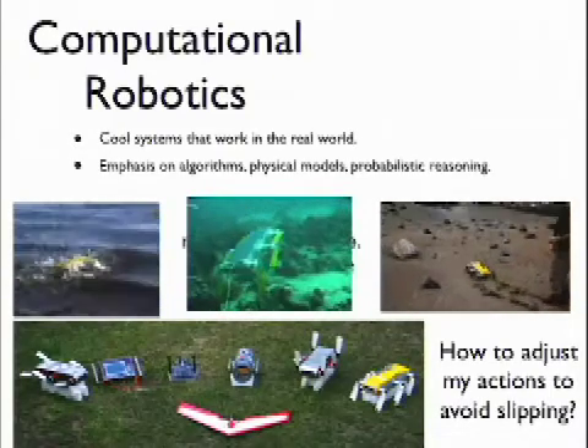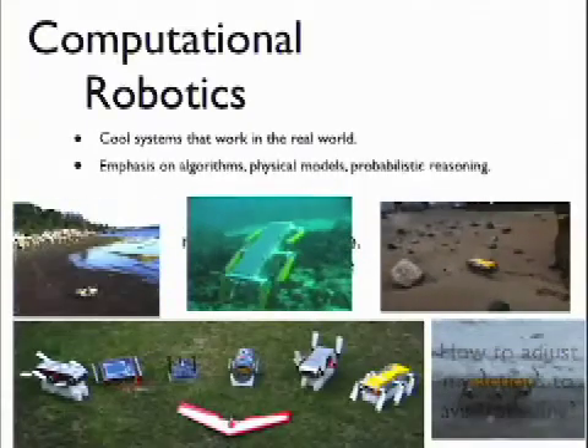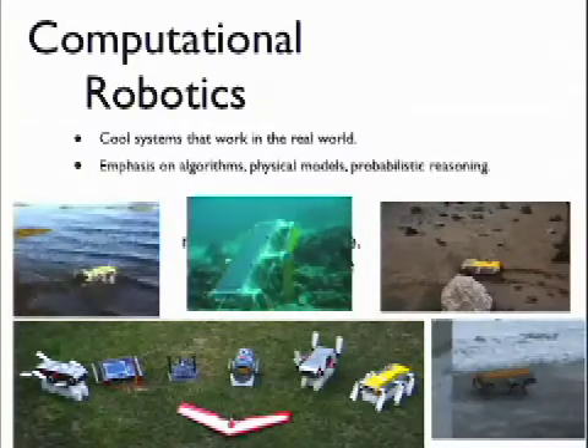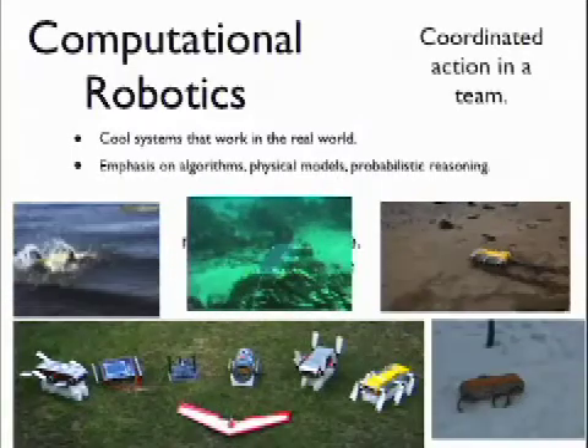How do you adjust your actions to avoid slipping once you know what kind of terrain you're on? This is a question we'll have to deal with very soon as Montrealers. Here's the robot walking on ice. When you're walking on ice, you have to adjust your foot placement and gait to walk in a different way from when you're walking on sand, snow, or other kinds of terrains.